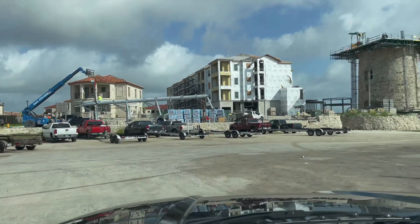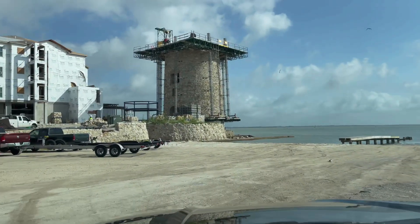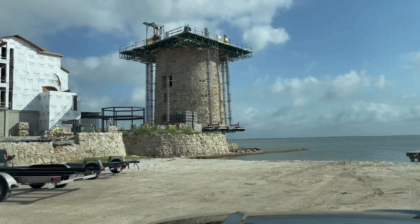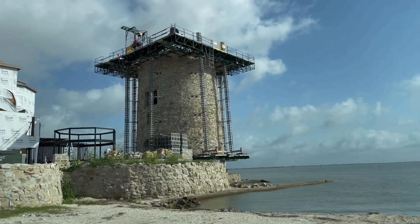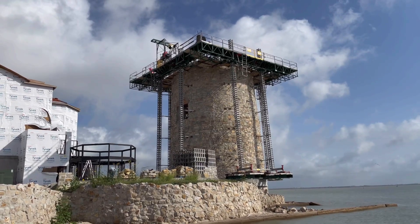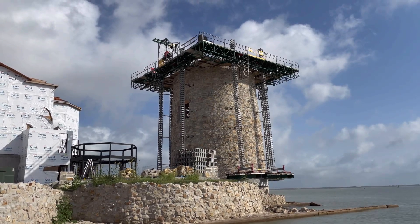Wow wow wow wow, guys. I'm really impressed. How cool is that going to be when that's completed? That's going to be just amazing. It's going to look out over Nueces Bay and you'll be able to spot it from Corpus Christi Bay.